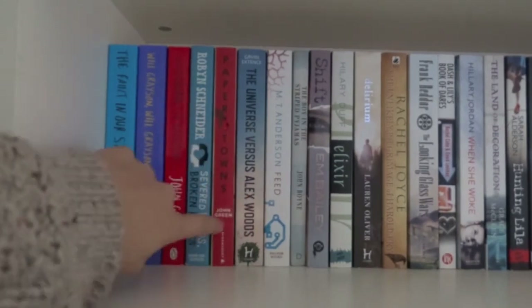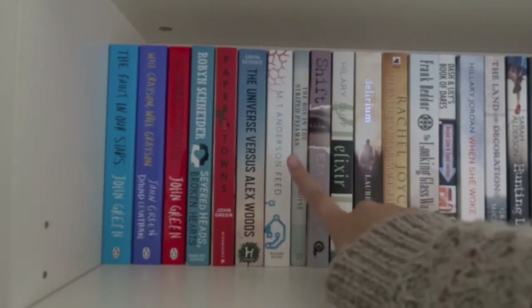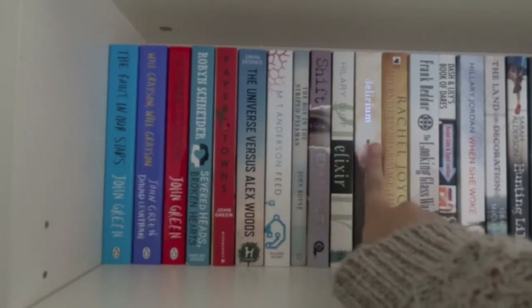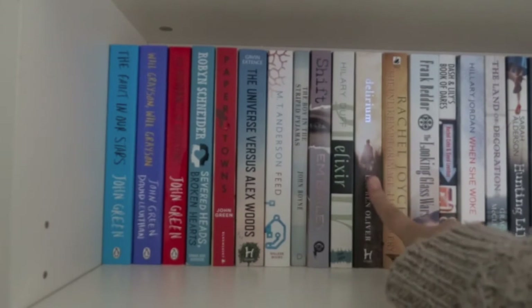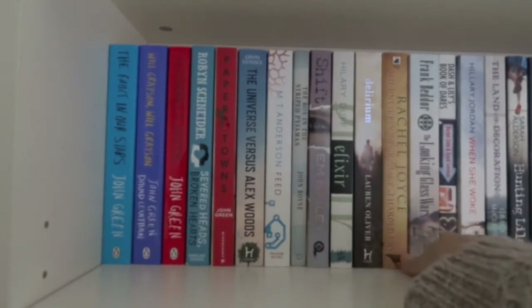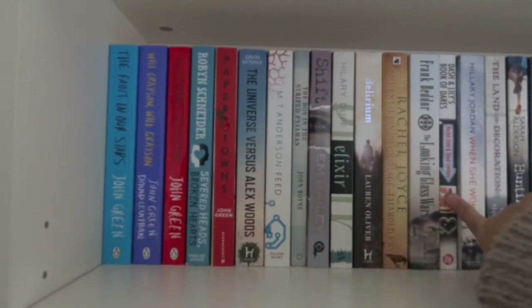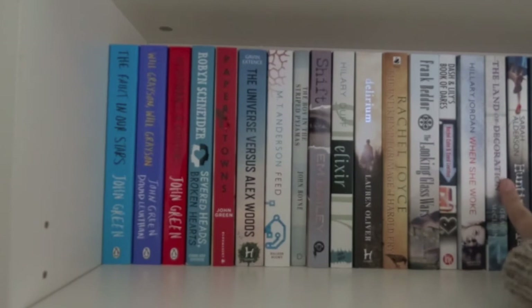Then I have Paper Towns, The Universe vs. Alex Woods, M.T. Anderson's Feed, The Boy in the Striped Pyjamas, Shift, Elixir, Delirium, The Unlikely Pilgrimage of Harold Frye, The Looking Glass Wars, Dash and Lily's Book of Dares, When She Woke, The Land of Decoration, and Hunting Lila.